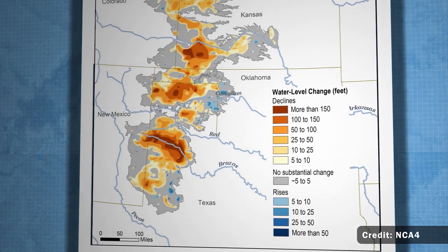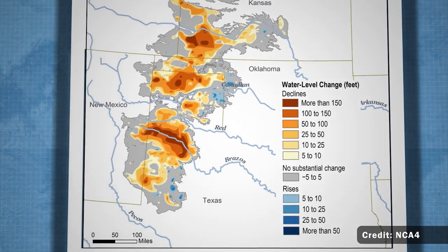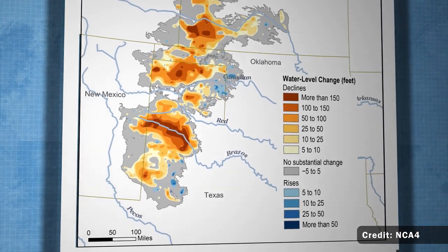The depletion of the Ogallala Aquifer was one of the main drivers behind my involvement with weather modification. In the agricultural areas of the Panhandle of Texas, the South Plains of Texas, and the eastern New Mexico portions, the groundwater depletions and declines have been a very big concern for producers and cities for many, many years.